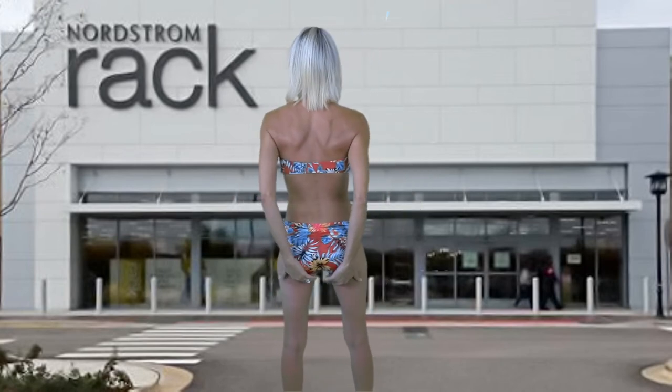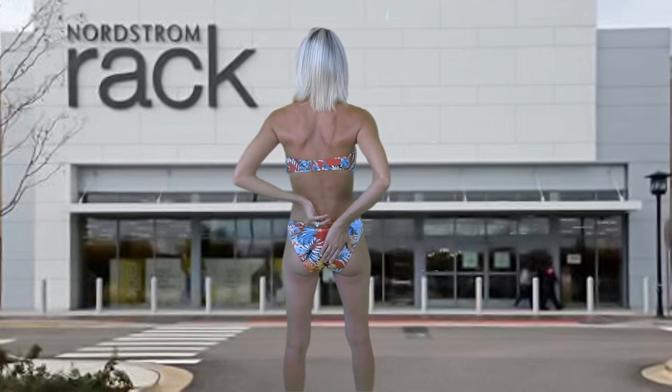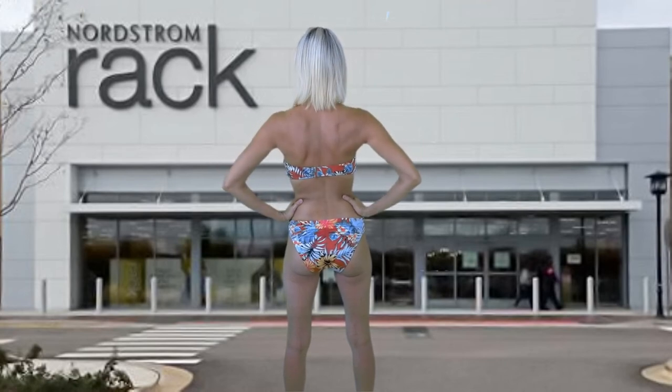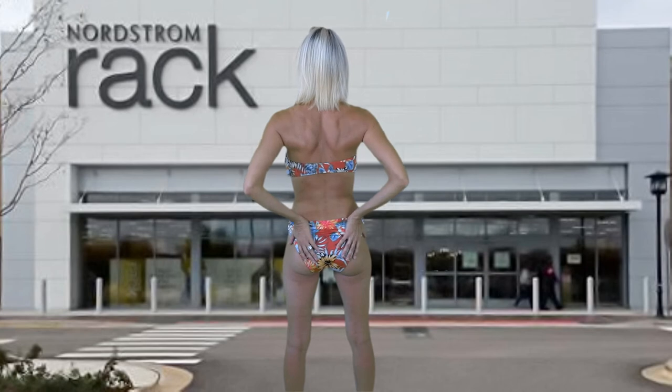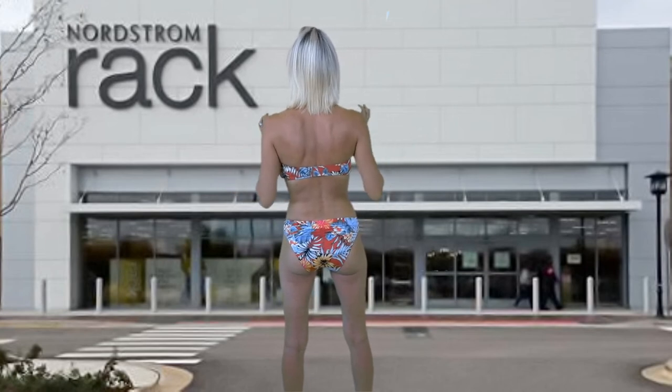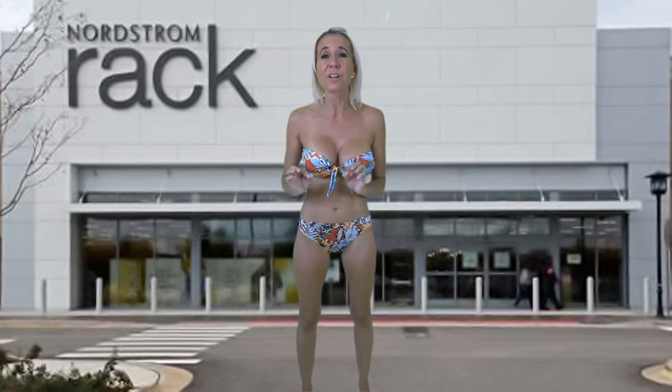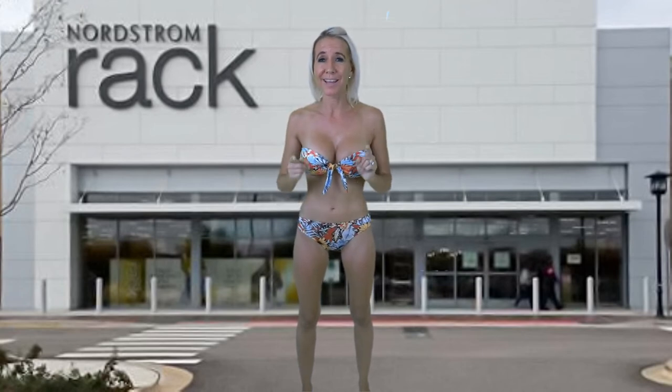The back fits really nicely and has ruching for a really nice design, a secure fit, and a great look. This bathing suit with its tropical fabric will be amazing on you if you are taking any kind of trip or heading to the beach.